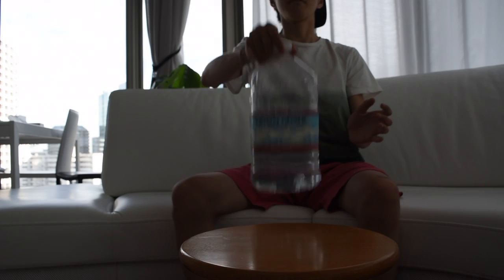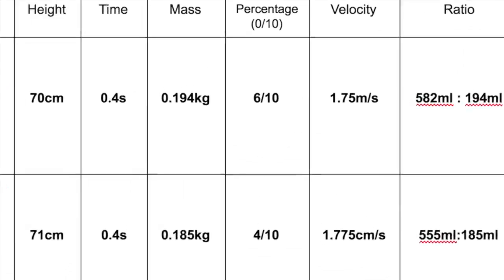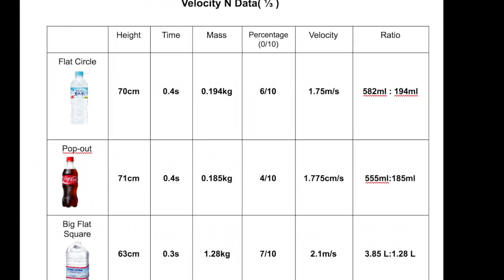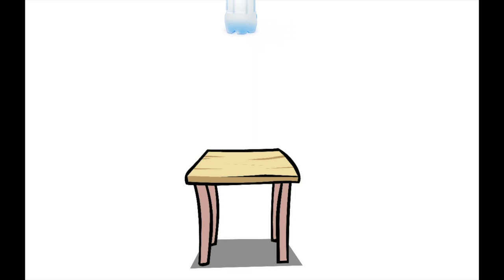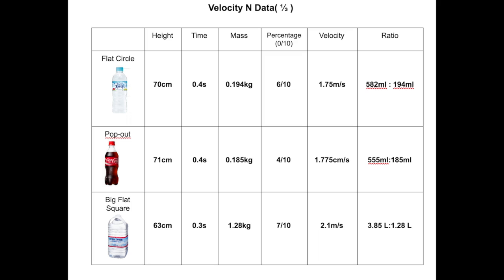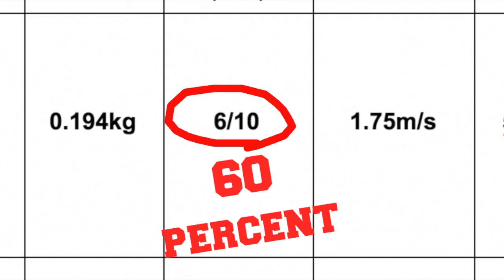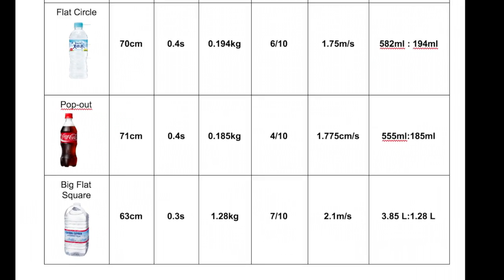Even though we know that the big Crystal Geyser is your best bet, let's not forget that it is not a bottle we would bring with us most of the time. Looking at the three, Suntory is in the middle. Sitting at second place in momentum, its velocity is also the lowest at 1.75 meters per second, which makes it fall not so fast. Our percentage table shows it has a success rate of 60%, while Coke has 40% and the big Crystal Geyser has 70%.